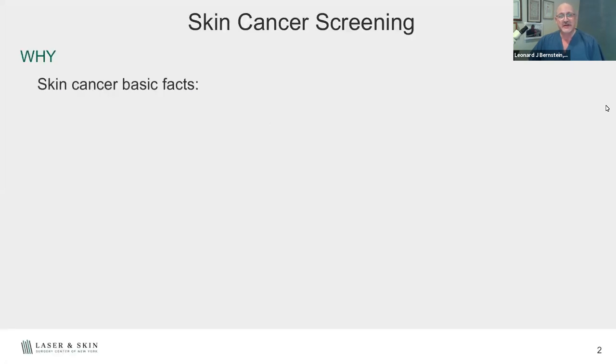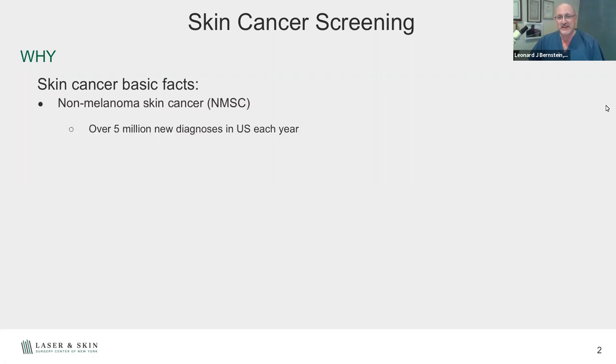Basic skin cancer screening — why do we do it? Non-melanoma skin cancer is unfortunately very common and getting more common every year in this country. Over 5 million new diagnoses every year, and 2,000 deaths a year from non-melanoma skin cancer. Squamous cell carcinomas, Merkel cell carcinomas, sebaceous carcinomas — we'll talk more about these types later, but it is significant and we have to be cautious about sun protection.